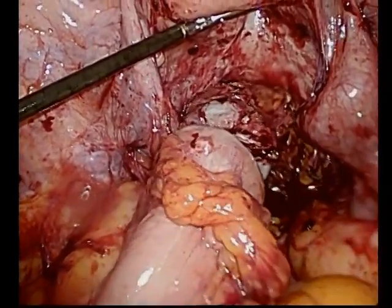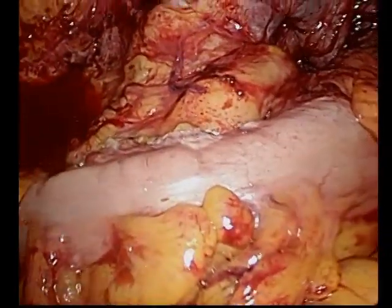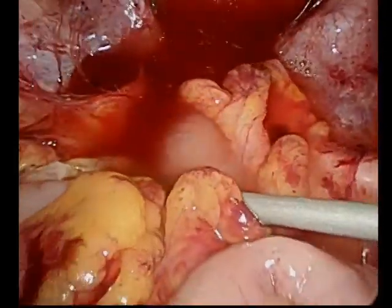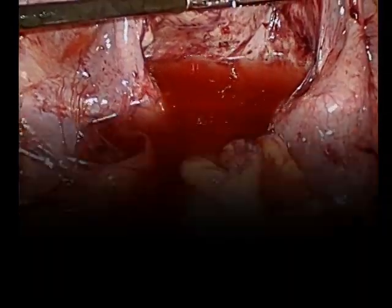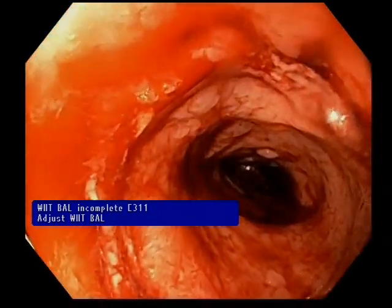You can see the stapler very well here — it is all the way at the end of the staple line. There was no twist or angulation. Here's our air leak test — we had two robust donuts. There was no air leak, and we actually did a flexible proctoscopy here, and you can see an intact anastomosis without tension.